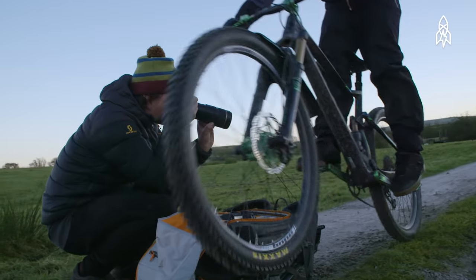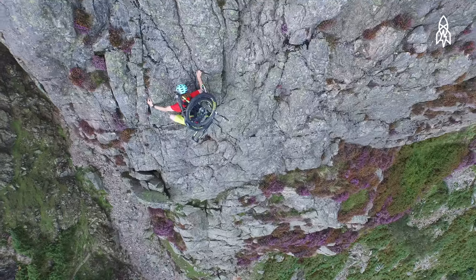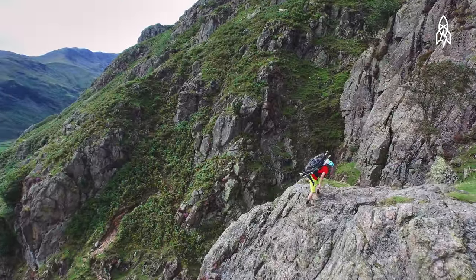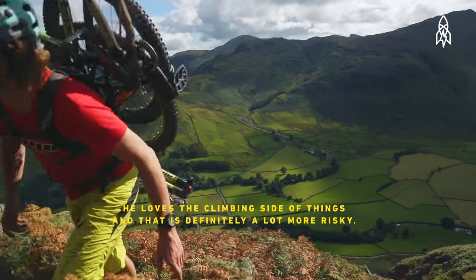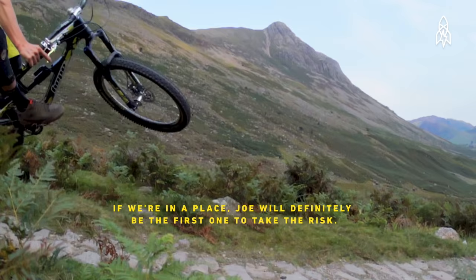The mountain biking we do would be classed as extreme because of the elements we do it in, the places we do it in, the kind of stuff we're riding down. It's not your average trail centre — it's steep and it's gnarly, and it's just an extra bit of danger, which is always a plus. Joe definitely does take more risks than me. He loves the climbing side of things, and that is definitely a lot more risky. If we're in a place, Joe would definitely be the first one to take the risk.